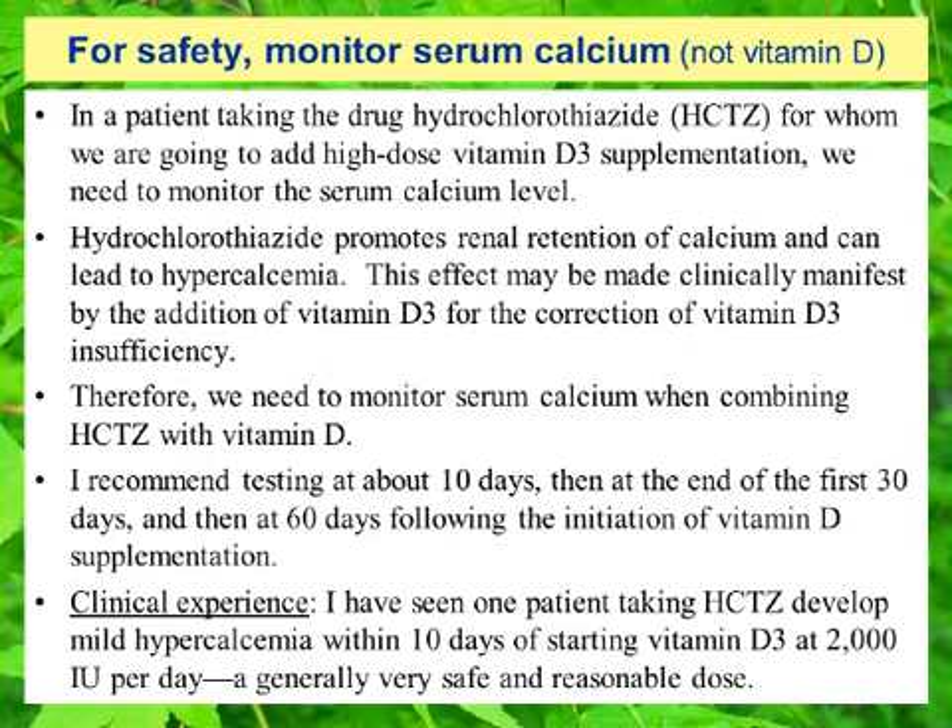Therefore, we need to occasionally monitor serum calcium levels when combining hydrochlorothiazide with vitamin D. I recommend testing at about 10 days after using combined treatment, then at the end of the first 30 days, and then at 60 days following the initiation of vitamin D supplementation in patients already taking hydrochlorothiazide. I've only seen this happen once, but I did have a patient who had been taking hydrochlorothiazide for years and she developed a very mild hypercalcemia within about 10 days of starting vitamin D3 at only 2,000 international units per day — generally a very safe and reasonable dose — but in her case, a unique patient without any kidney disease, she developed mild hypercalcemia after starting low-to-moderate-dose vitamin D3.